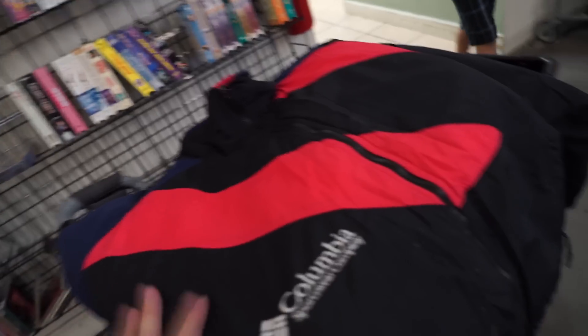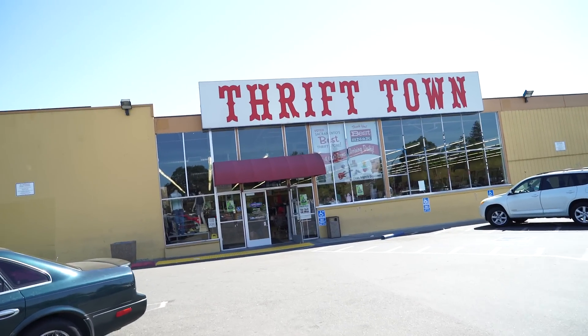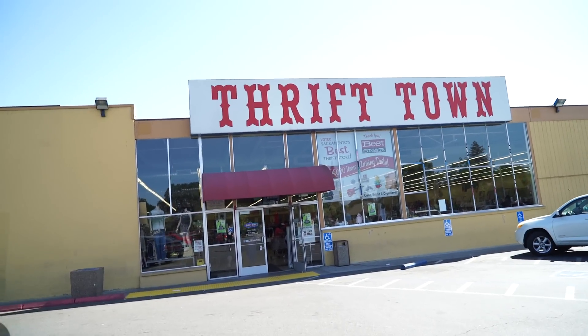I was definitely going to cop that really dope vintage Columbia jacket — the dopest vintage Columbia I've ever seen. But when I inspected it, I found the zipper is completely broken, which is a deal murderer. There's no way I can get it with a broken zipper. Now arriving at my main thrift store, Thrift Town on El Camino Drive in Sacramento — let's get in and see what we can find.